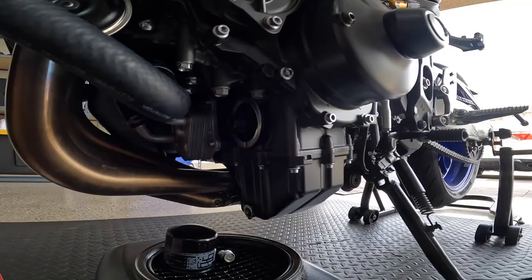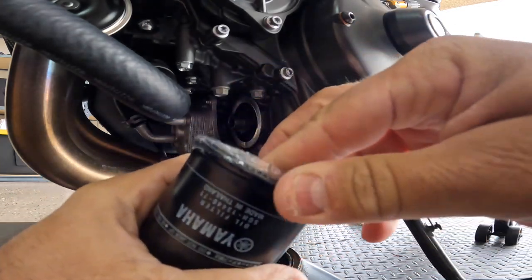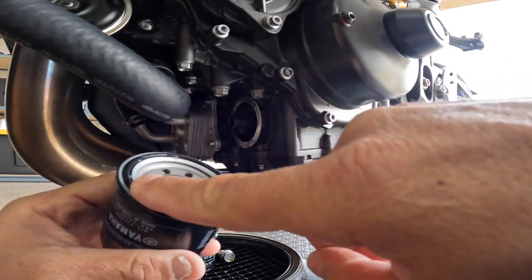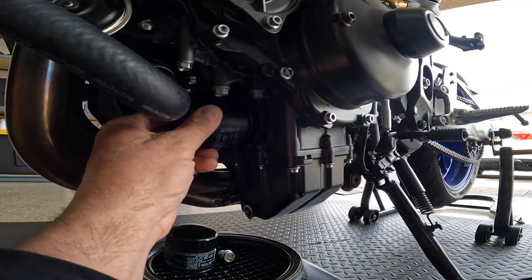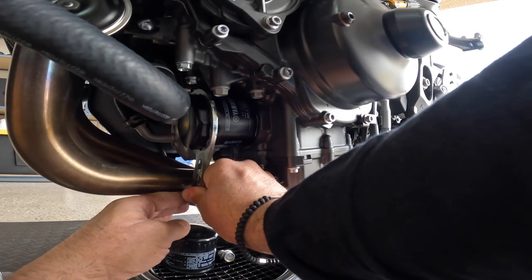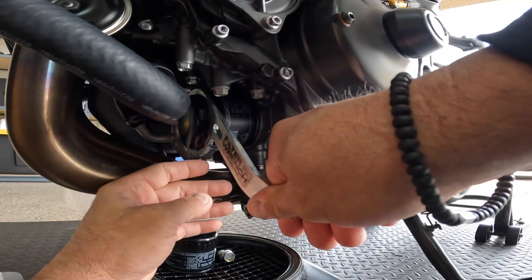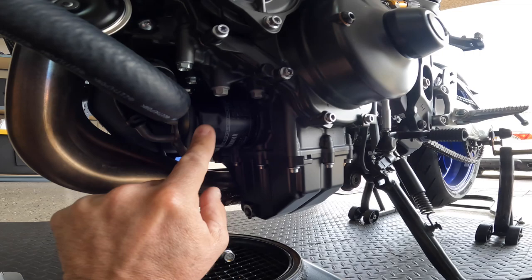Go ahead and get your new filter, open it up. The instructions say to lubricate the O-ring of the new filter, so get some oil on your fingertip and rub the O-ring pretty good. Once you do that, hand-screw it back in as tight as you can, then use the wrench to tighten up the rest. It will scratch it up a little bit so just do it softly. Once you feel it tight and it doesn't want to spin anymore, just give it a little push — you don't have to over-tighten it.